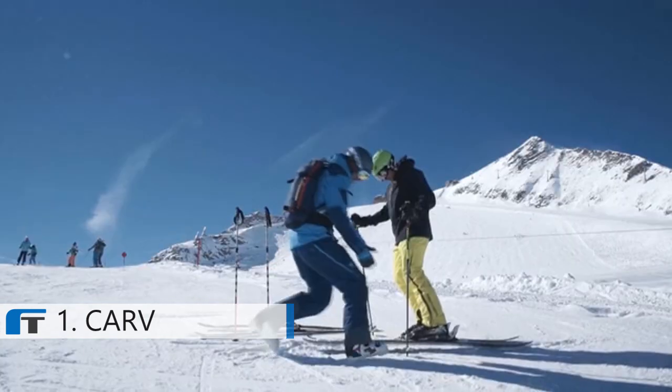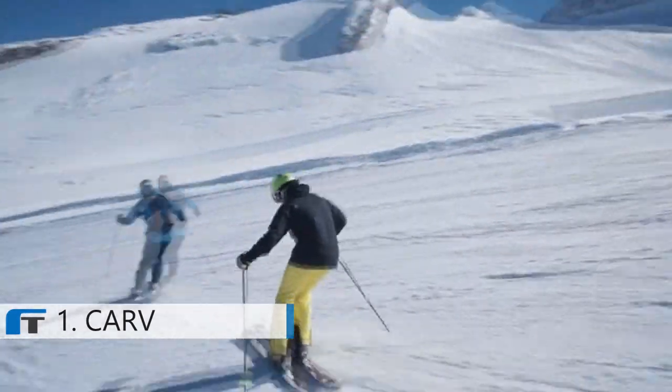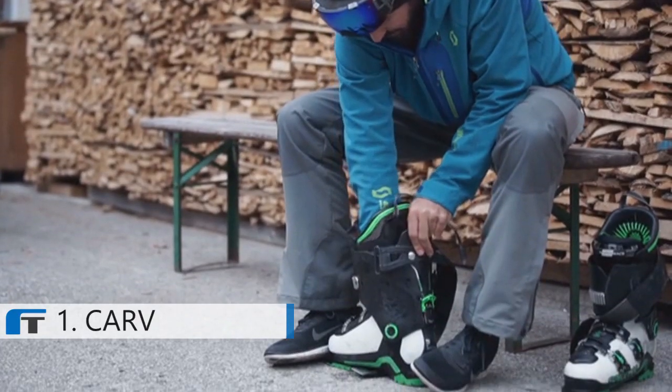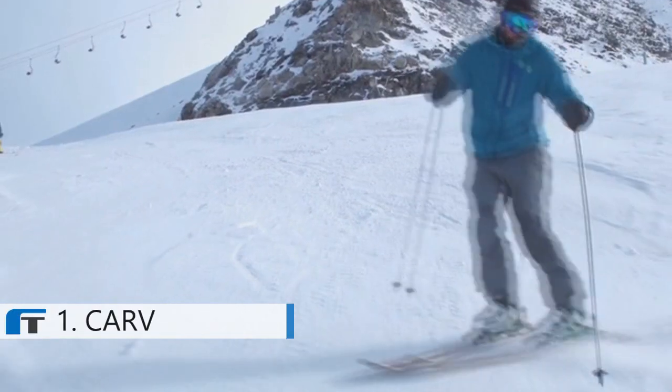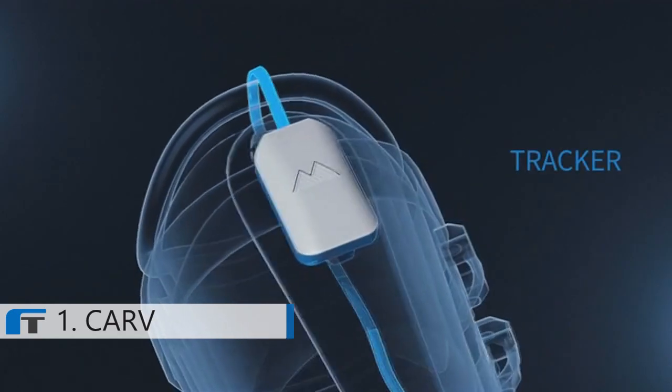We've all had skiing lessons before and they're great, but you can't have a coach with you every time you ski. Carve fits into any ski boot and is always with you, analyzing your every move by seamlessly integrating a thin pressure and motion sensing insert powered by a tracker.